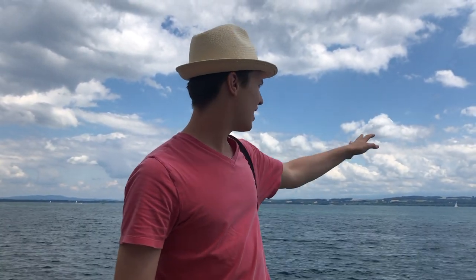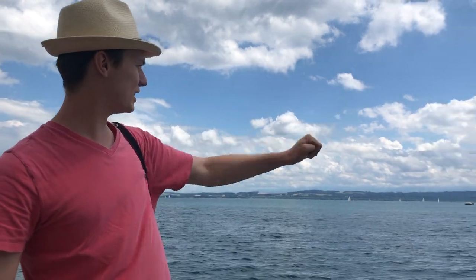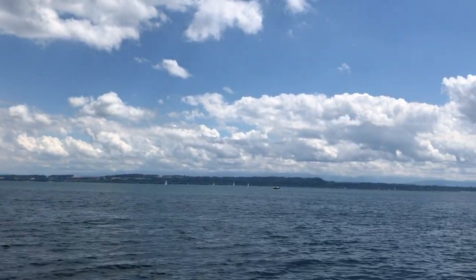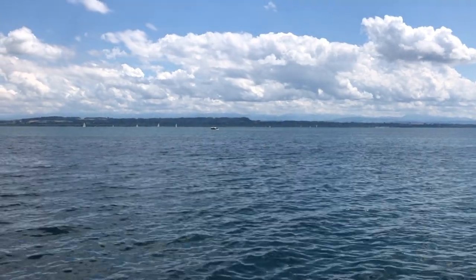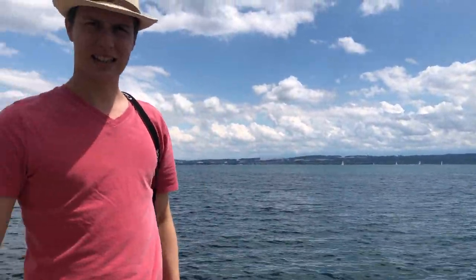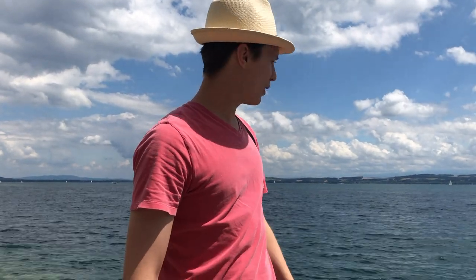We are in front of Lake Neuchâtel and it's a landscape that is pretty flat compared to, for example, the Ticino lakes in the Italian part of Switzerland. But you can see the Alps over there — that's the Bernese Oberland — and over there you have Lake Morat and Lake Biel.